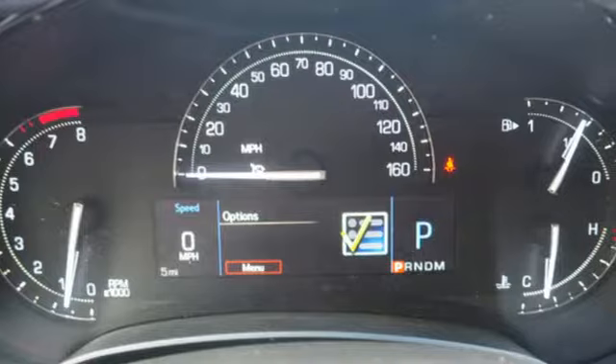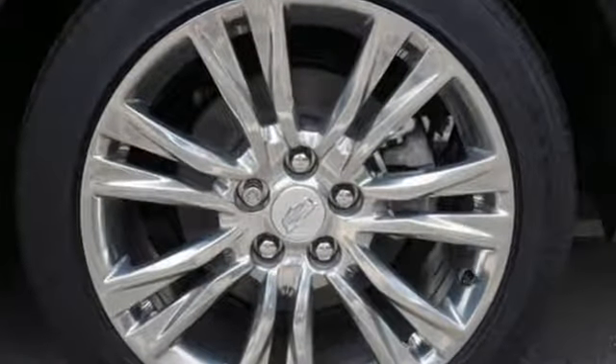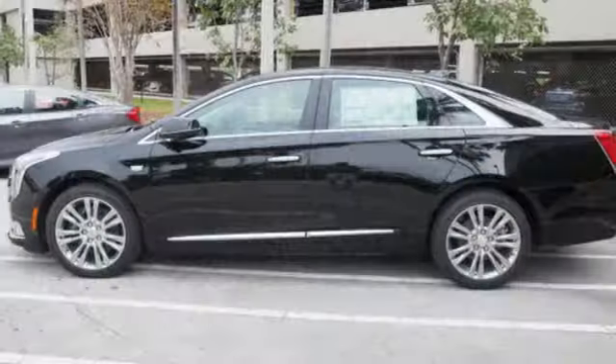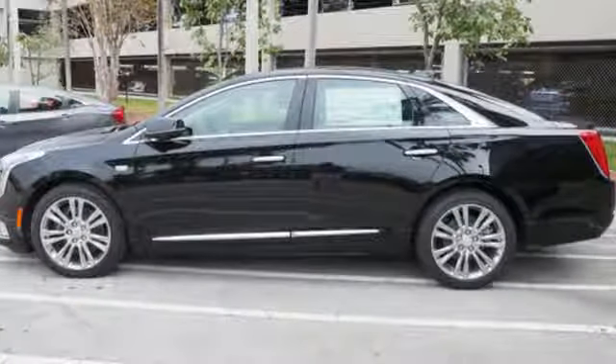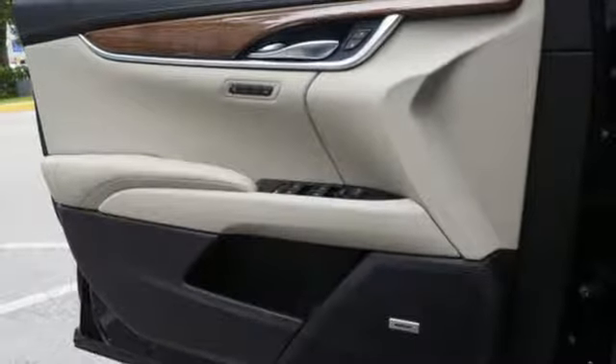It boasts an impressive list of features like these: integrated navigation system with voice activation, power tilt-down heated mirrors, dual-zone climate control, automated parking sensors, auto-dimming mirrors, and heated steering wheel.